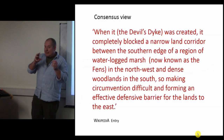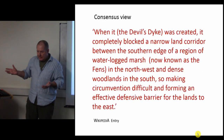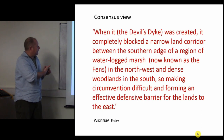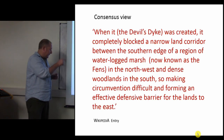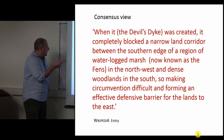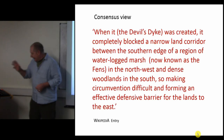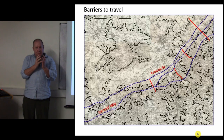The consensus view - taken from the Wikipedia entry - is that when the dyke was created, it completely blocked a narrow land corridor between the southern edge of the waterlogged marsh known as the Fen in the northwest and the dense woodlands in the south, making circumvention difficult and forming an effective defensive barrier for the lands to the east. So: barriers to travel.